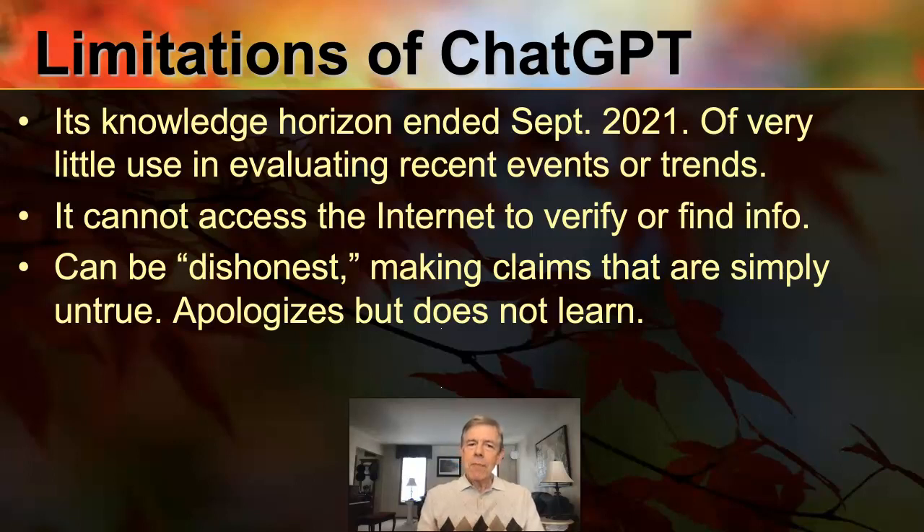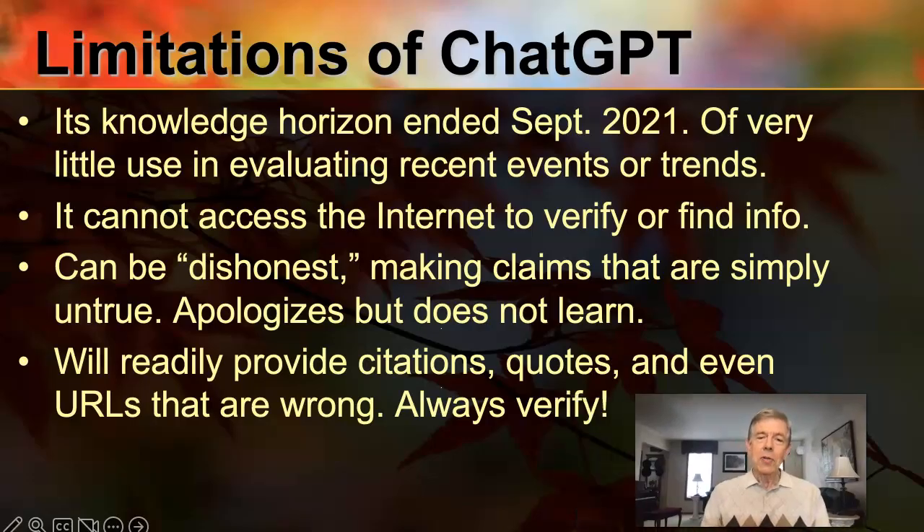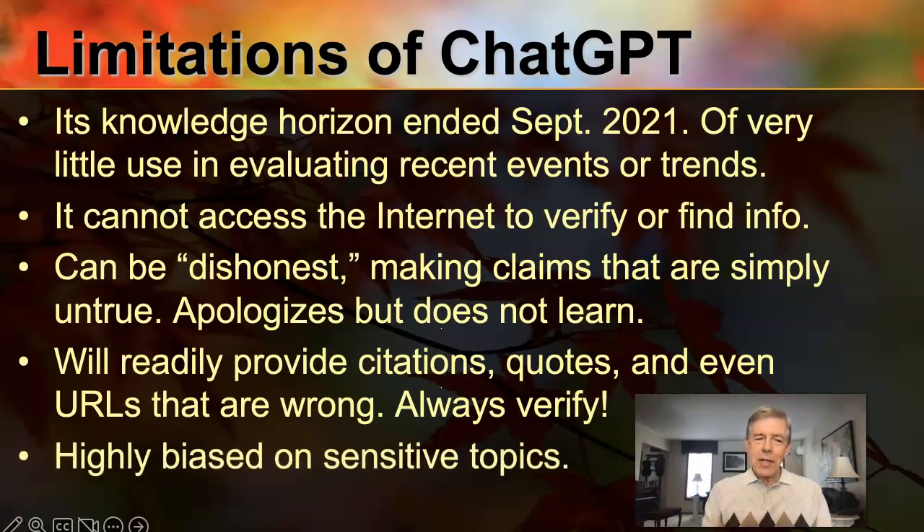Sadly, this tool can often be dishonest, making claims — I'll put that in quotes because it's just doing the best it can as a machine — but it makes claims that are simply untrue in many cases. It will apologize when you call it out, but it doesn't learn from these mistakes. And it will readily provide citations, quotes, and even URLs that are simply wrong. So don't trust — always verify.